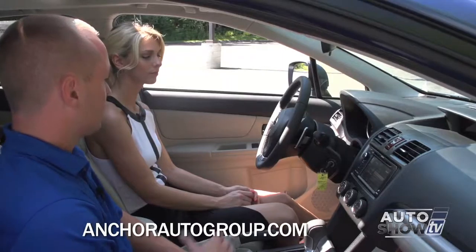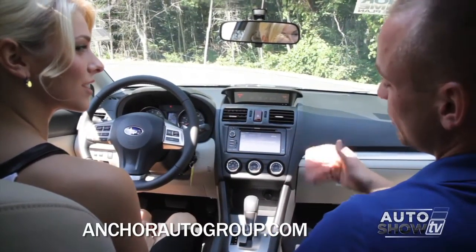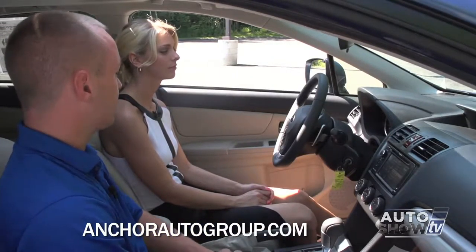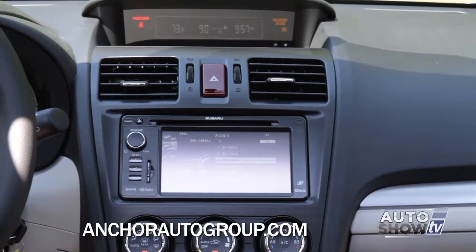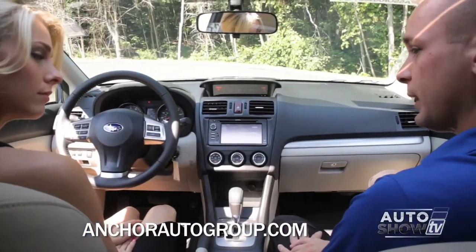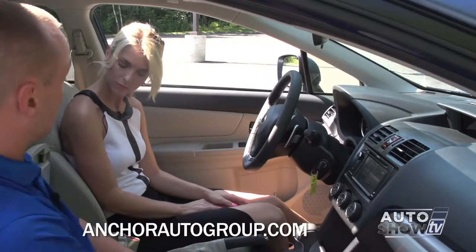On the top here, you have the information display: it's 73 degrees outside, 90 miles until empty — which is extremely accurate — it tells you that your gas tank is on the passenger side, and then gives you the current time. We have heated seats in the front — those switches are located right here — with a high and low setting for the front passenger and driver only. In the center console, if you lift up, you have your USB for your iPod, a 3.5 millimeter headphone jack for any other MP3 player, and then your power outlet.